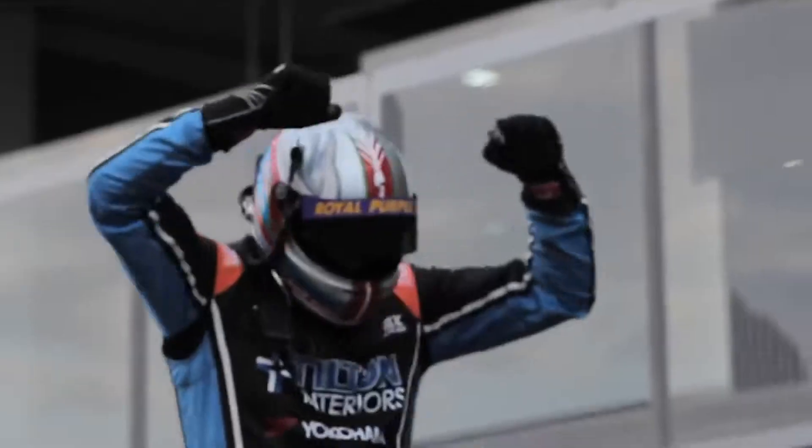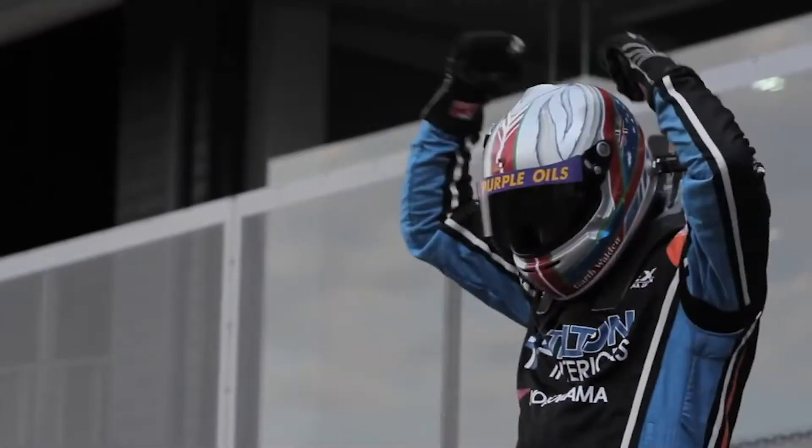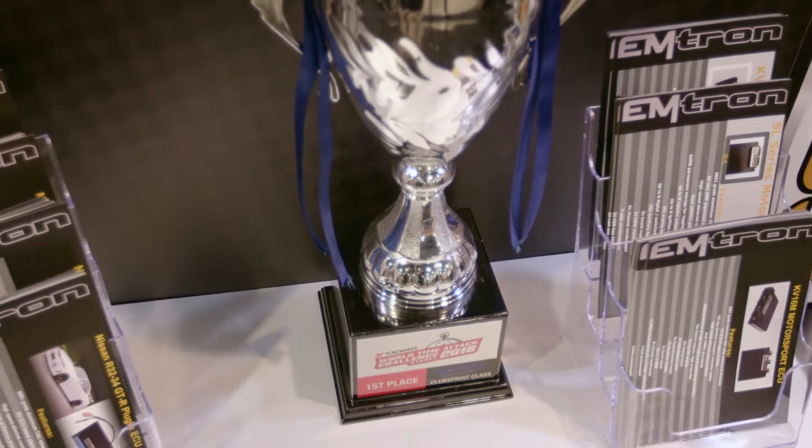At World Time Attack it's been a very fruitful event for us. Since we started in 2013, we've maybe taken at least ten podiums in that event, which is a proud moment for our team.